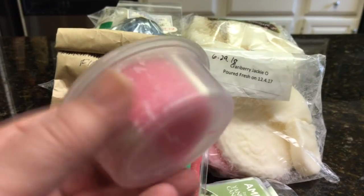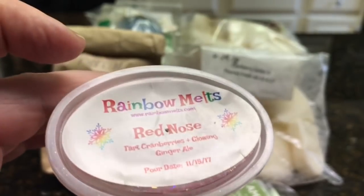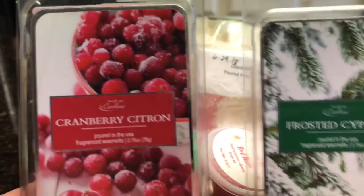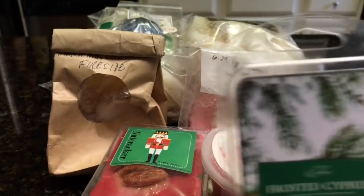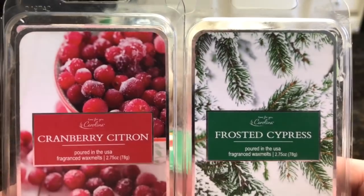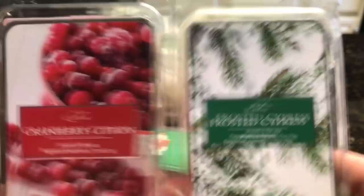I have a half a scent shot left of Red Nose. This is from last year's advent calendar — so good, I want more. And from last year, Cranberry Citron and Frosted Cypress from Carolina Wax Company. I got that at Lowe's Home Improvement Store last year — I didn't even know they carried wax. I didn't go this year to look and see what they had. There are three bars left of each of that, so I will give that a go as well.